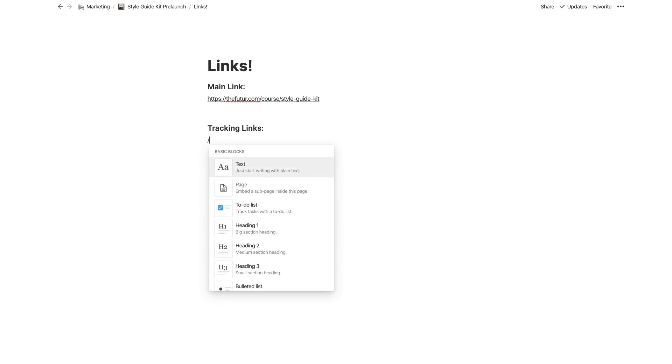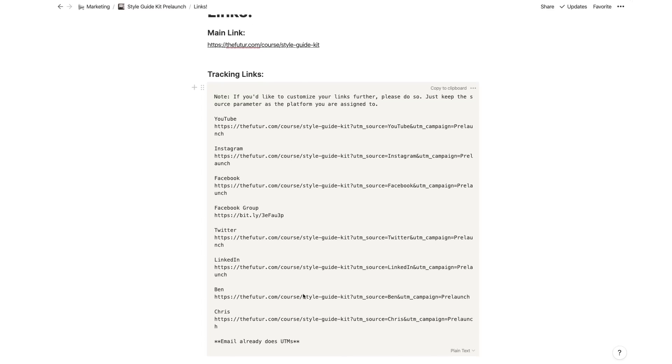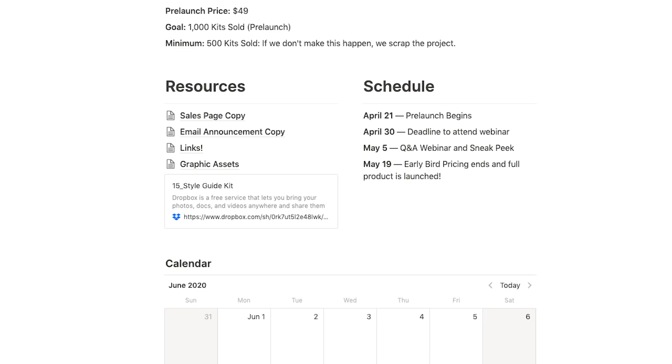I also create tracking links for each individual channel and unique effort and I place them within code blocks. This keeps Notion from formatting them as links, and the team can copy them and then verify that all of the URL parameters come with it. URL parameters are those little things that attach to the end of the URL that you see after a question mark. I typically reserve the Resources section for things that can be reused over and over again — things like mockups and sales copy are great for busy copywriters to use off the shelf.